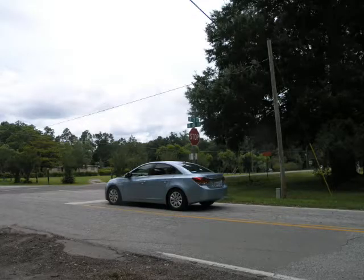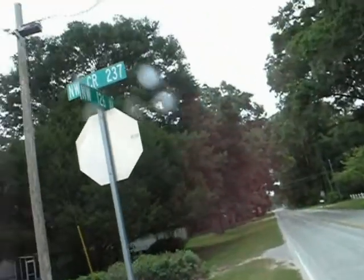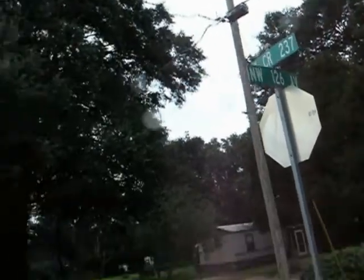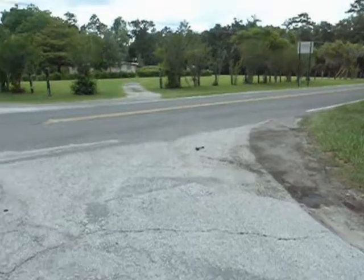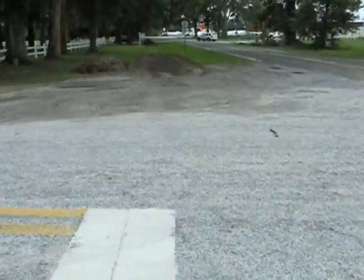Here we are even further northbound. We're into Hague right now and we're looking at this intersection at CR 237, where we see more evidence of fugitive dust as the trucks stop and take off again at this intersection.